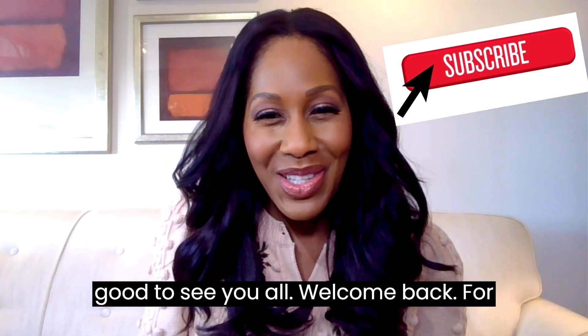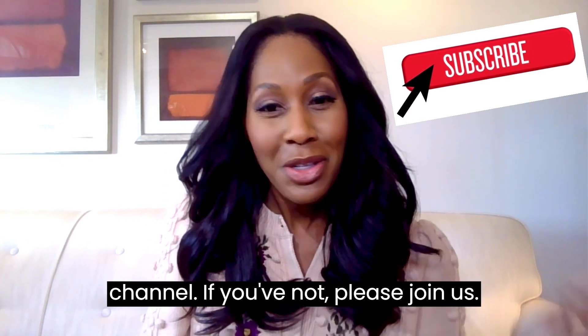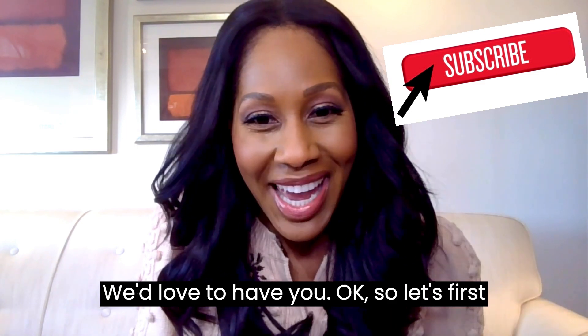I have you all to thank for this video. One of you wrote me on social media asking me about pineapple water and the benefits of it. I'm Dr. Jen. It's good to see you all. Welcome back for those of you who've been a part of my channel — if you've not, please join us, we'd love to have you.